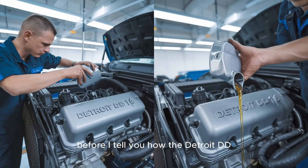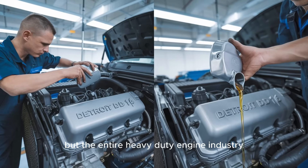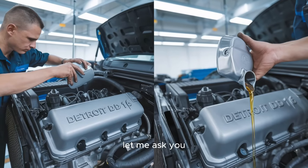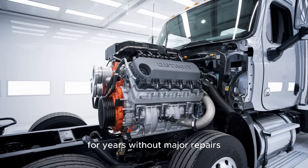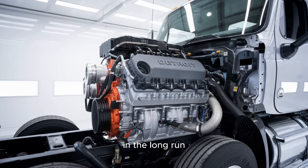Before I tell you how the Detroit DD-16 might be the future of not just trucking, but the entire heavy-duty engine industry, let me ask you: what if you could drive a truck with this engine for years without major repairs? What if it could actually save you money in the long run?